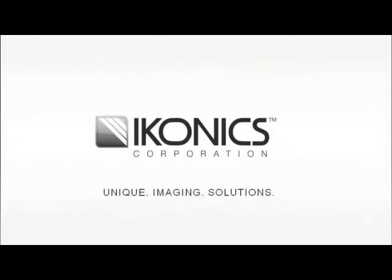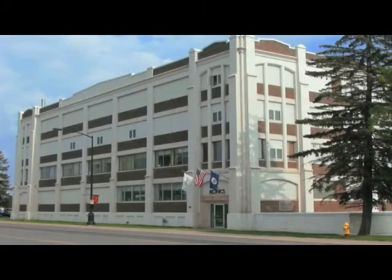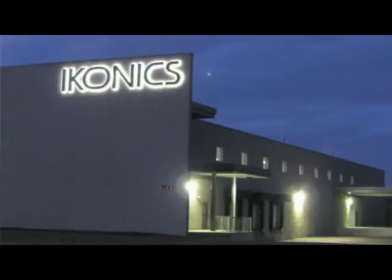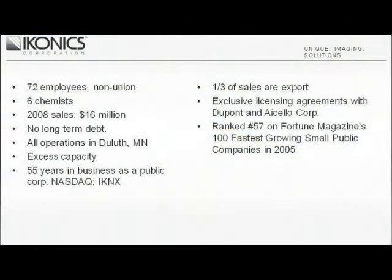Welcome to the ICONIX Corporation, a publicly traded company located in Duluth, Minnesota. ICONIX has been offering imaging solutions to many industries for over 50 years. The company's products and services have filled major needs worldwide. ICONIX currently has 72 employees, including 6 research chemists, who have developed the corporation's core technologies and products, which are used by companies in many industries.